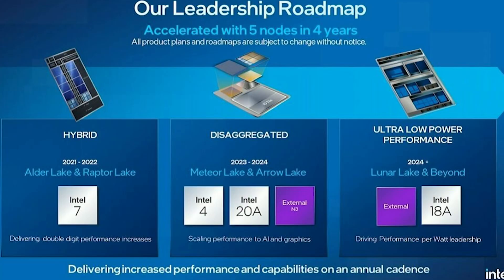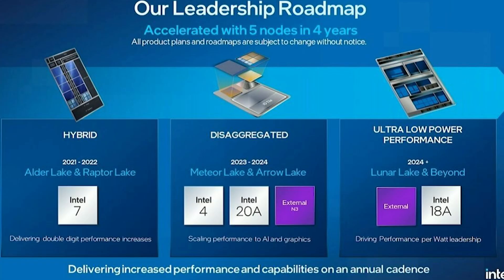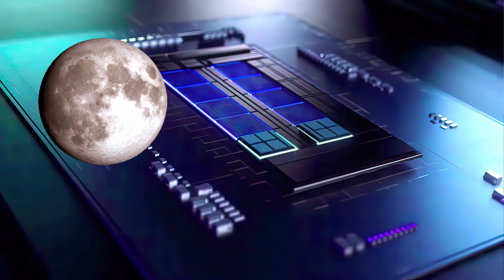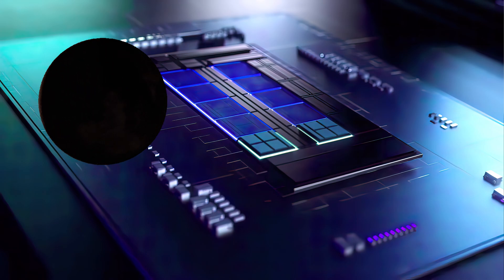Lion Cove is expected to be a major performance feature, while Skymont focuses on efficiency. Lunar Lake is more closely related to Meteor Lake and will be focused on mobile units such as laptops, as the numbers indicate it is much lower powered than a desktop processor. We can expect the launch of Lunar Lake in the second half of 2024, and it could possibly even be considered a 15th generation product.